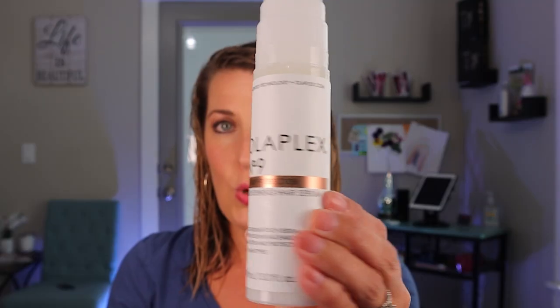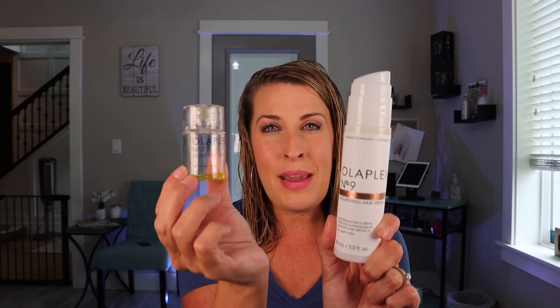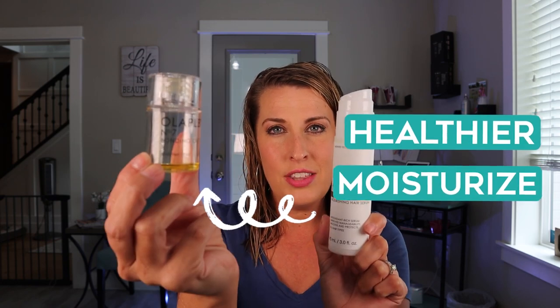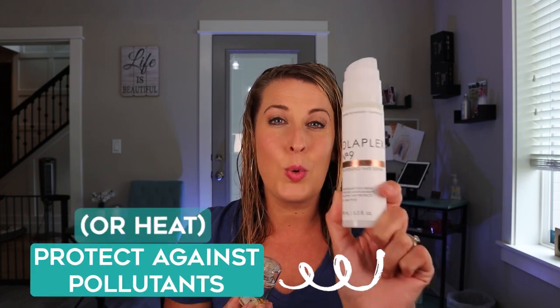Now, serums — similar to Olaplex number nine, their Nourishing Serum — this is going to be a protectant, a barrier, something to protect against your heat, protect against the outside pollutants in the air, protect against anything that is going to try to damage your hair. This is going to lay on top of the hair, make your hair feel healthier, add moisture, and act as a barrier to protect against outside pollutants or heat.